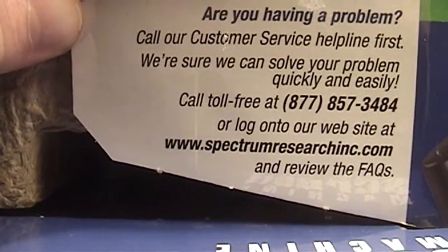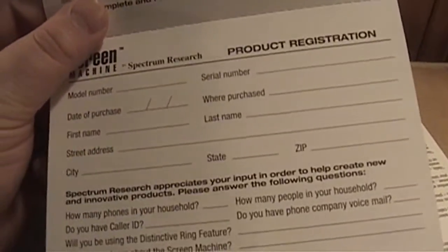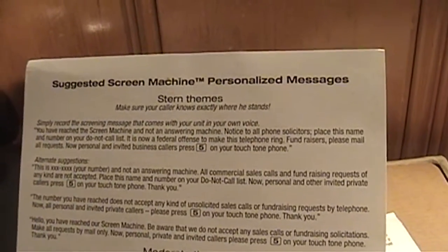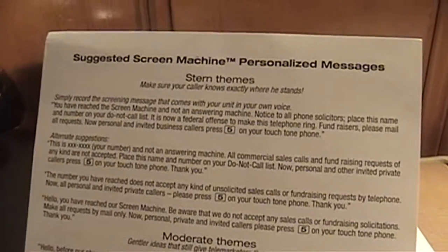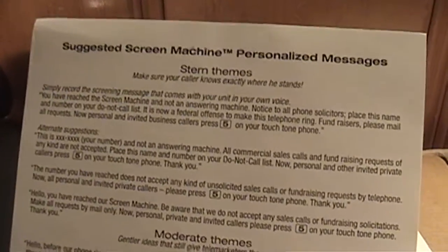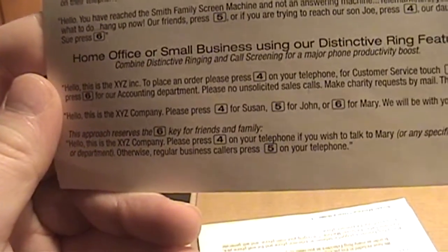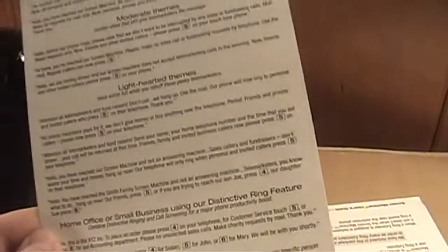I wonder what would happen if I called that phone number, or if I sent in the limited warranty product registration card. The Screen Machine also suggests personalized messages such as Stern themes — to make sure your caller knows exactly where he stands — as well as moderate, light-hearted, and home office or business options using the distinctive ring functionality.